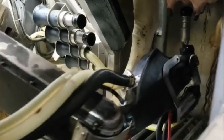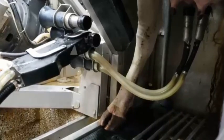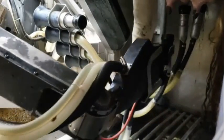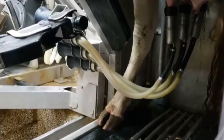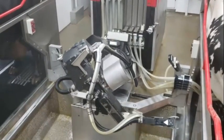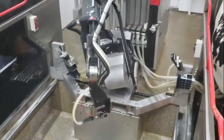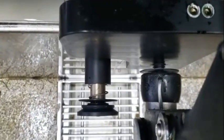The milk flow from each teat is monitored individually, allowing the robot to milk each quarter out perfectly. When the milkers are all on, the robot will go back to home position. The prep cup and the laser and camera lenses are then cleaned before it goes to put on the next cow.